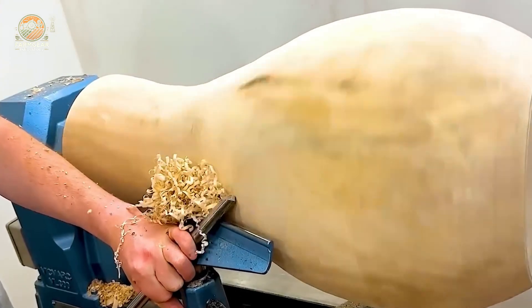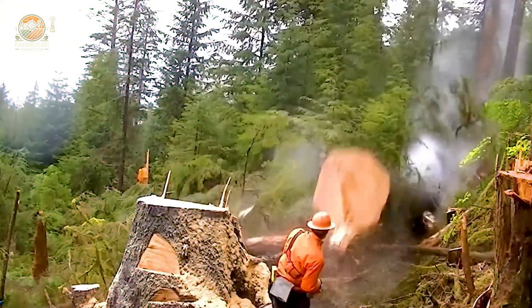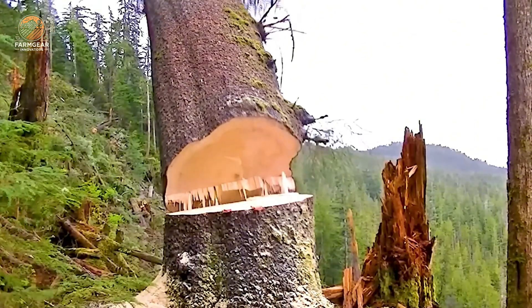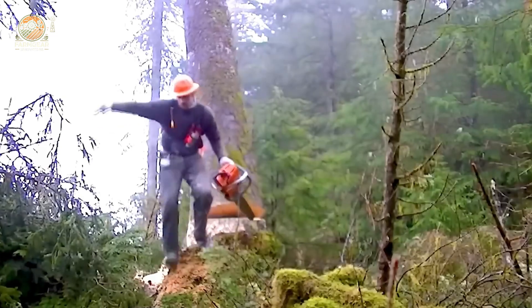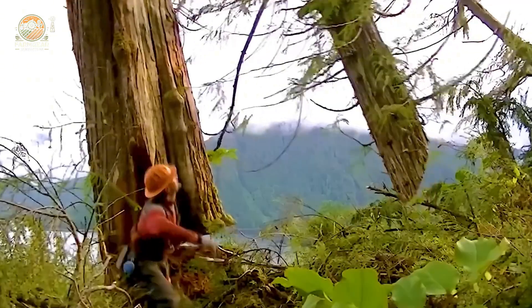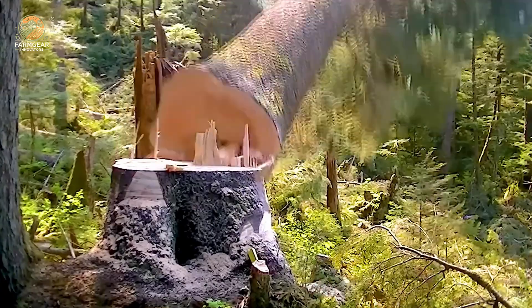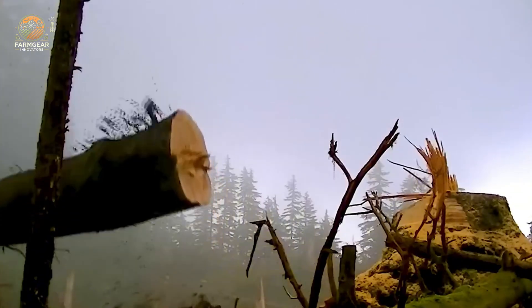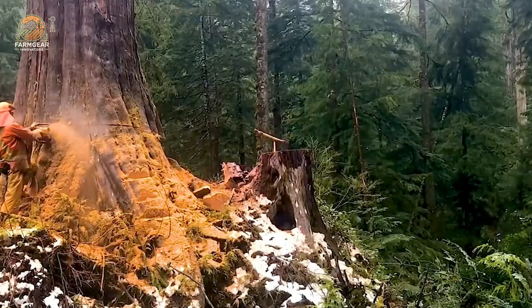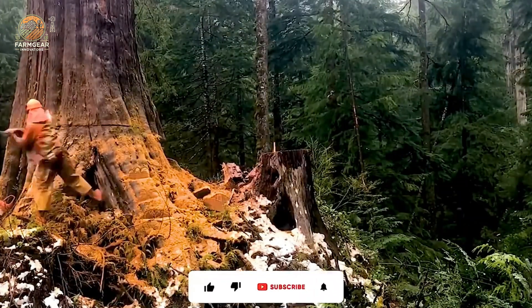First up, let's talk about the chainsaw. You might think of it as just a tool, but when you see what a powerful chainsaw can do, it's truly impressive. Imagine the destruction it can cause to massive trees like those towering cedar giants. With a high-power engine system and a precise cutting mechanism, modern chainsaws can efficiently handle hardwood, ensuring speed and durability in logging tasks.